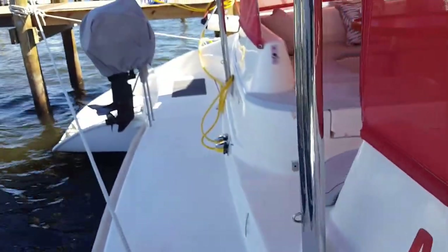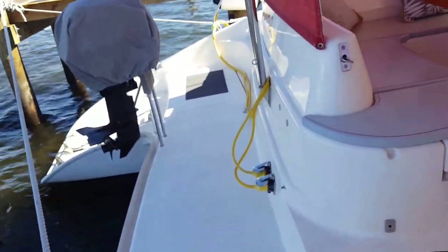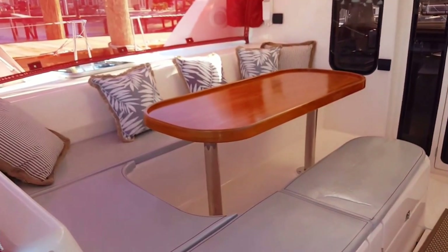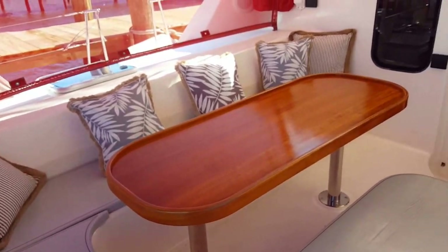Stepping to the back of the boat, shore power cables, 230 amps. Lovely entertaining table — we've had 13 people around there for Christmas lunch. Eight is nice, comfortable around there.